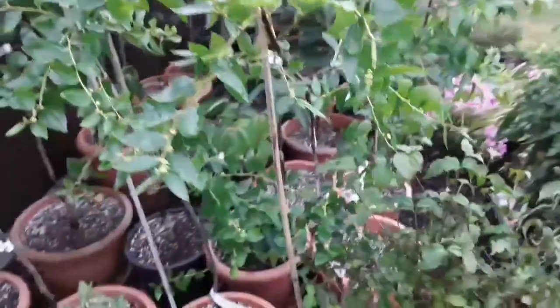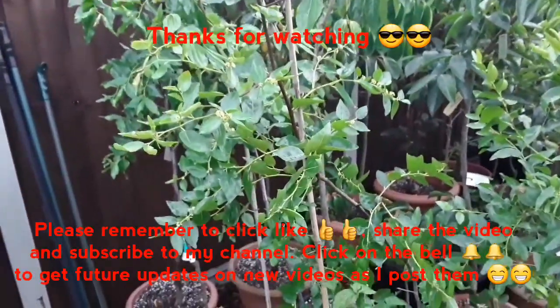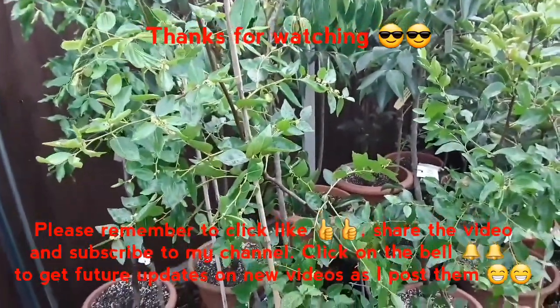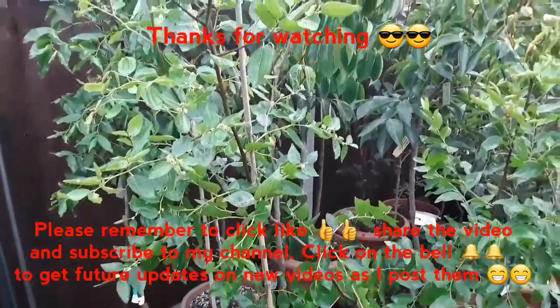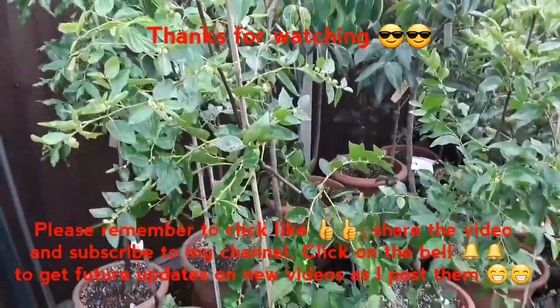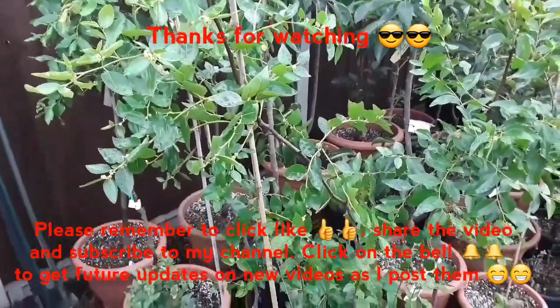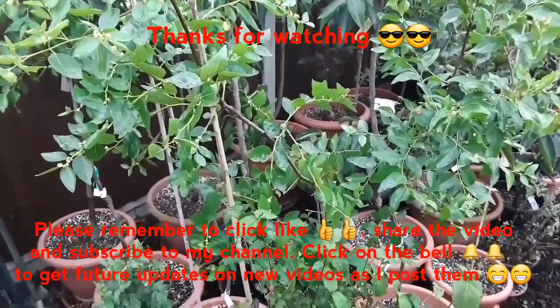Thanks for watching everybody. Please remember to give the video a thumbs up, share it if you think anyone would be interested, subscribe to my channel, and if you click the bell you'll get notifications of new videos as I post them, including updates on the jujube. Catch up with you all soon — Brett out for now.